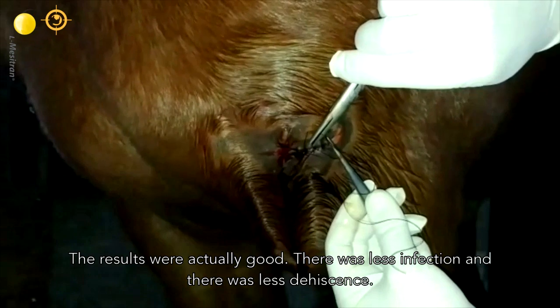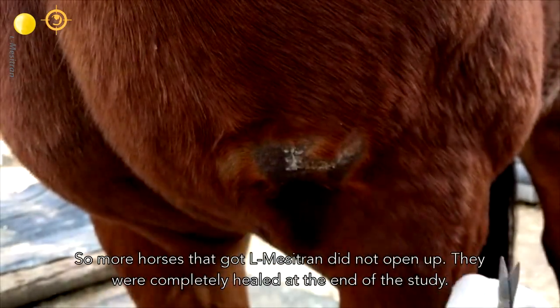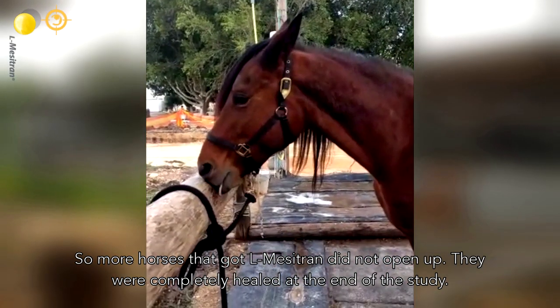The results were actually good. There was less infection and there were fewer dehiscences. More horses that received the Elmer Citroën did not open up and were completely healed at the end of the study.